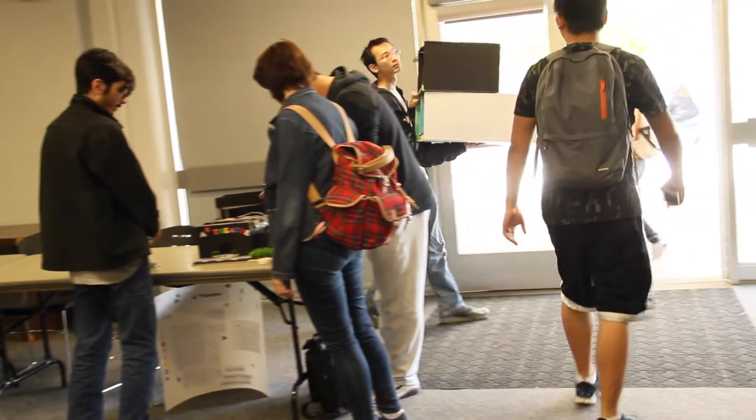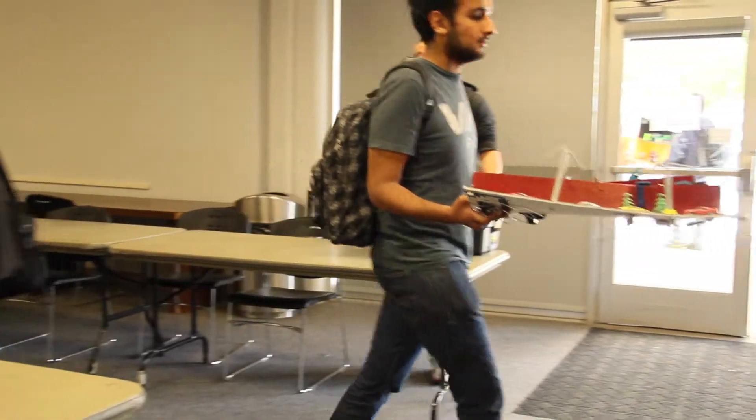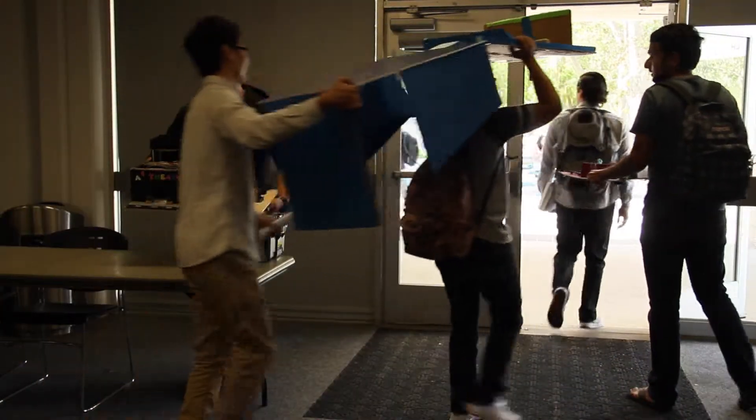The event ended after physics students, friends, family, and curious Citrus students toured all the projects. Groups took their projects home, finished with the semester-long assignment, and prepared for the upcoming finals week.